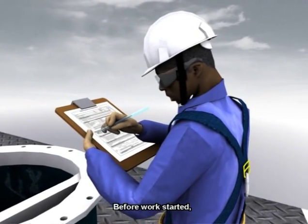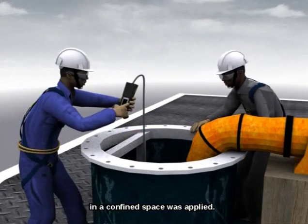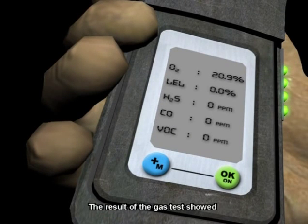Before work started, an entry permit for painting and cleaning work in a confined space was applied. The safety assessor conducted a gas test. The results showed that the confined space was safe for entry, and he endorsed the permit.